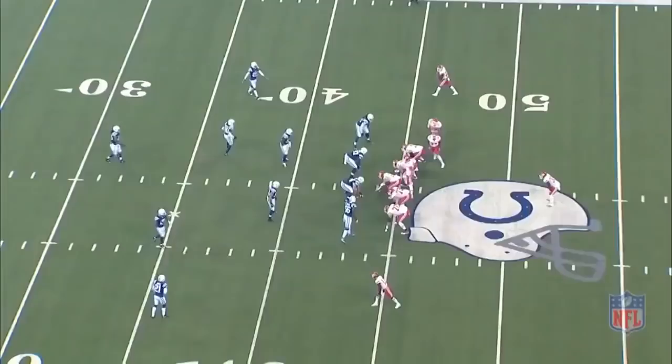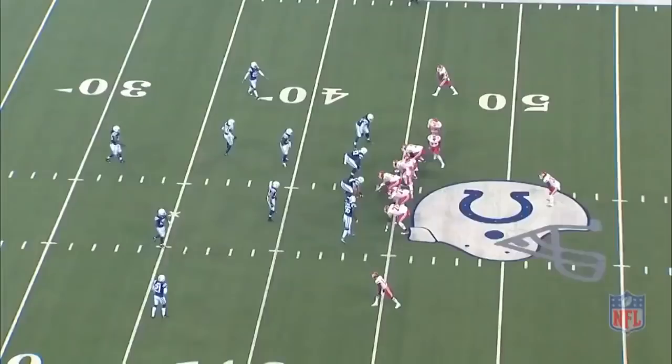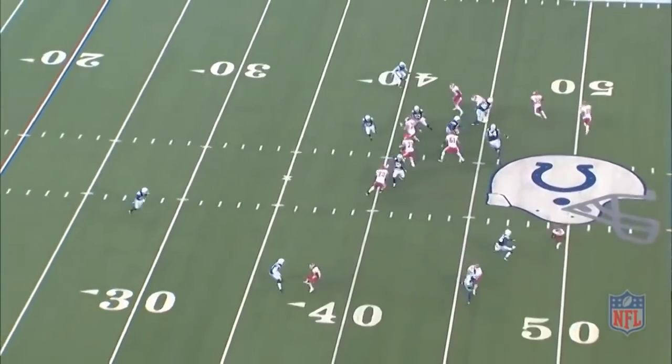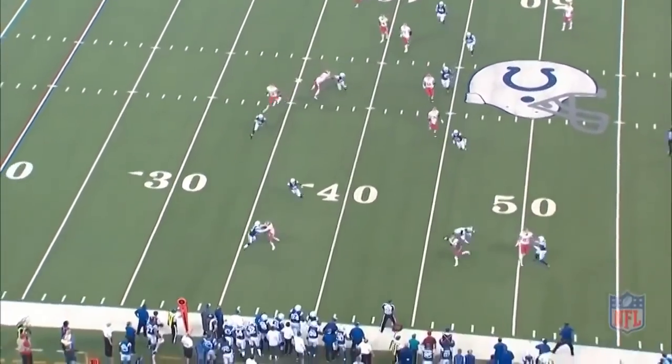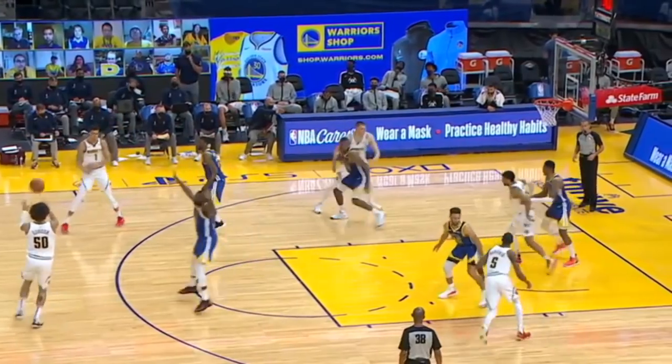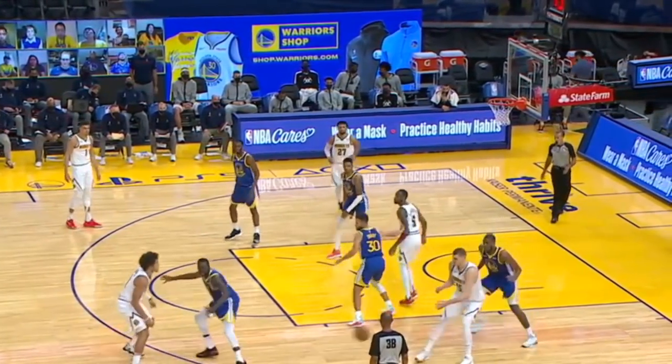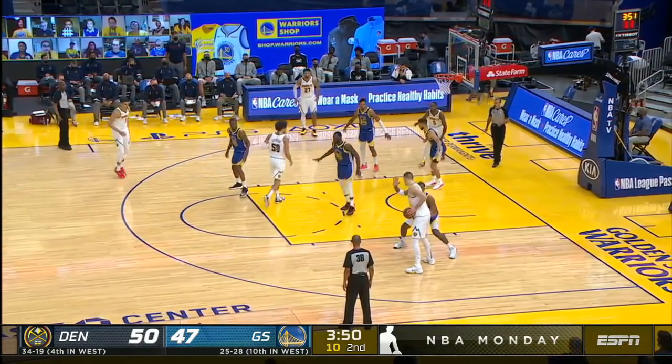My initial thought was that the jet screen reminded me of a jet sweep in football. The guy circled is coming around the formation with blockers and sweeps around to the other side of the field to get yards. If you look back at the basketball play, you've got Murray and Barton screening and Jokic is coming around them to get a pass — but I'm probably wrong, so if anyone has input, leave a comment down below.